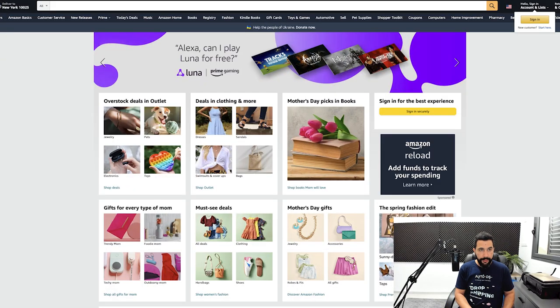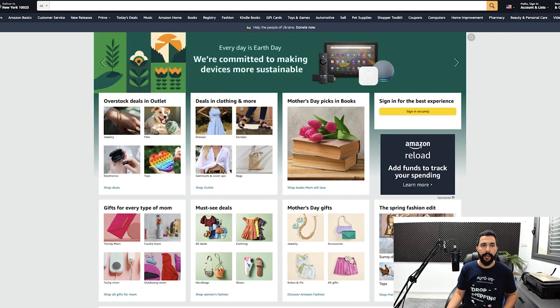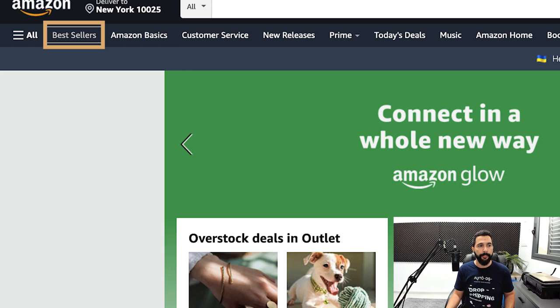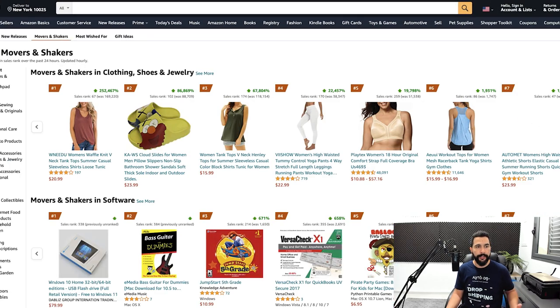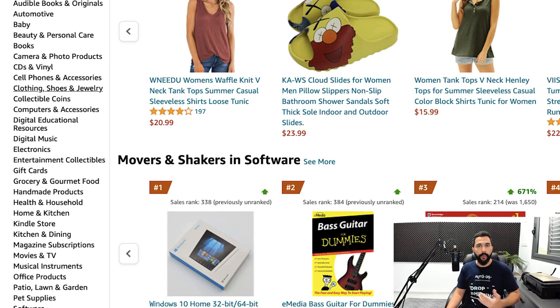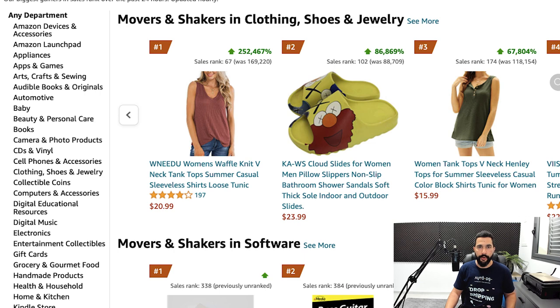One of my favorite methods is going to huge suppliers' websites like Amazon. Even if you don't want to dropship their products, you can go to their bestseller section and check out new releases, bestsellers, and the 'Movers and Shakers' section that shows the most trending products in the last 24 hours, updated constantly. Get familiar with the categories on the left side to understand what you can and cannot sell. You can easily get product ideas from here and then search for them on other suppliers.